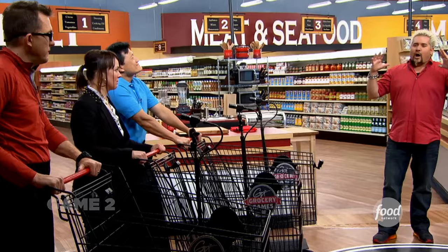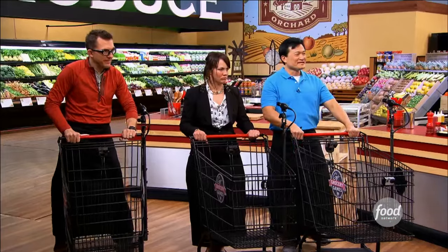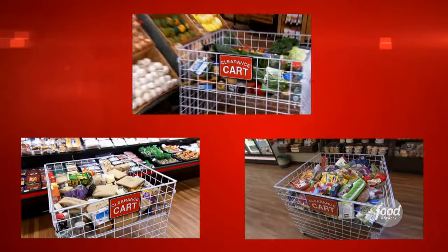For the next challenge, the chefs must make the judges a show-stopping starter. They have 30 minutes to shop, prepare, and plate. But there's a twist — the host asks if the chefs have ever seen clearance items when shopping, the weird products nobody wants, cans missing labels. The competition is called Clearance Carts. There are three bins of clearance items — some have labels, some don't; some are funky, some are unique.